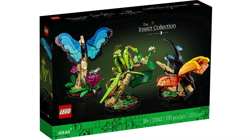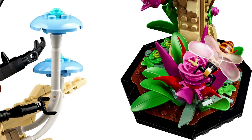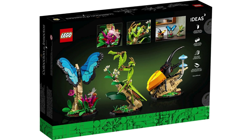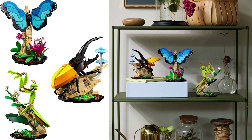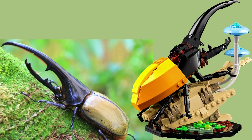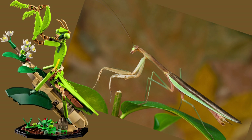The 50th LEGO Ideas set is 21342, the Insect Collection. Based on the project by user haichiroku24, this $80 USD, £70 British Pounds set is 1,111 pieces and was released in September 2023. You build three models: the Blue Morpho Butterfly with adjustable wings, flower, and honeybee; a Hercules Beetle with attachable wings perched on a fungal rocky outcropping; and a Chinese praying mantis with branch portion and seven-spotted ladybug.